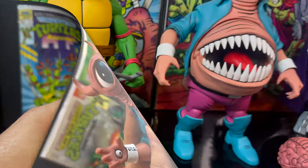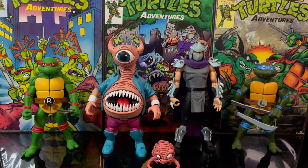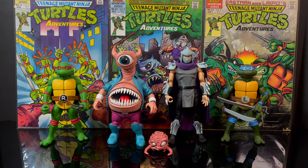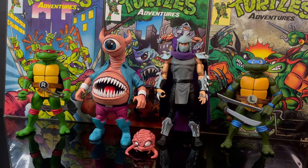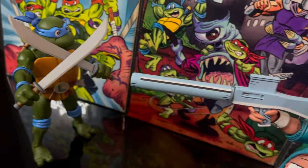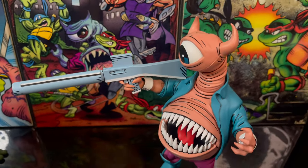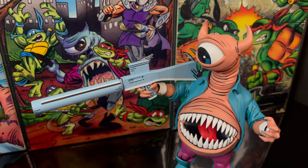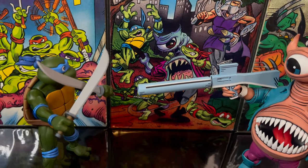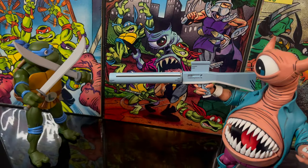In terms of the scale for Bellybomb, I think they nailed it. He's not supposed to be a giant, massive character. He's about the size of Shredder, taller than the Turtles, and able to hold Krang. I would say they did a great job here. No matter which versions of the cartoon TMNT you have, that could be a great substitute for anything Archie Comics. Despite the different art styles of the Archie universe, that would be the only hiccup there.